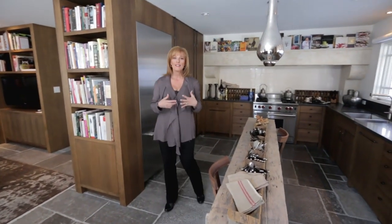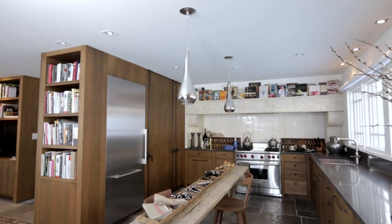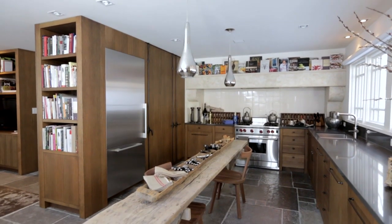I have a very special kitchen for you today. If you like country but you also want to be contemporary, this might be the perfect mix for you. This kitchen is so special because it feels like it was handmade — in fact it was. It has all the charm of a country kitchen with the rough-hewn wood, and yet it feels modern.